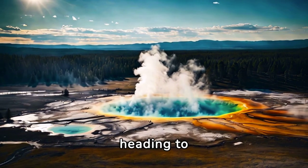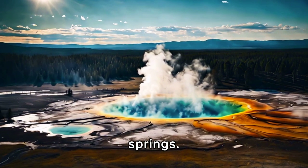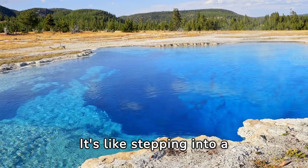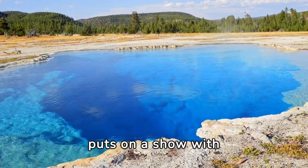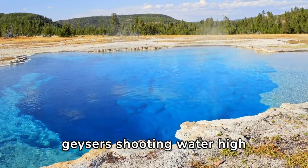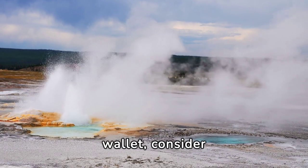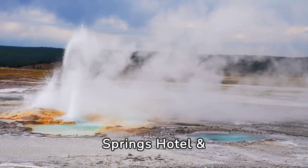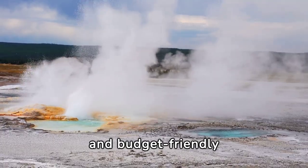Number 2: Next up, we're heading to Yellowstone National Park, a land of bubbling geysers and hot springs. It's like stepping into a natural wonderland, where the Earth itself puts on a show with geysers shooting water high into the sky. If you're watching your wallet, consider staying at the Mammoth Hot Springs Hotel and Cabins for a comfortable and budget-friendly stay.